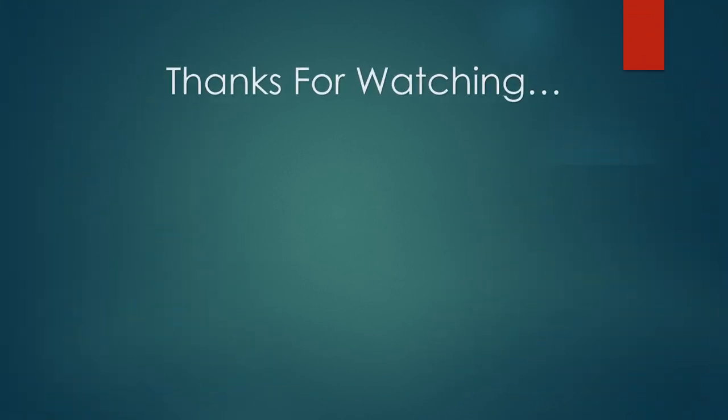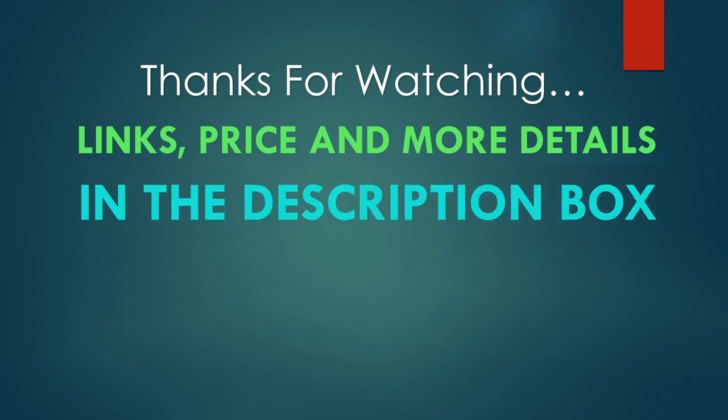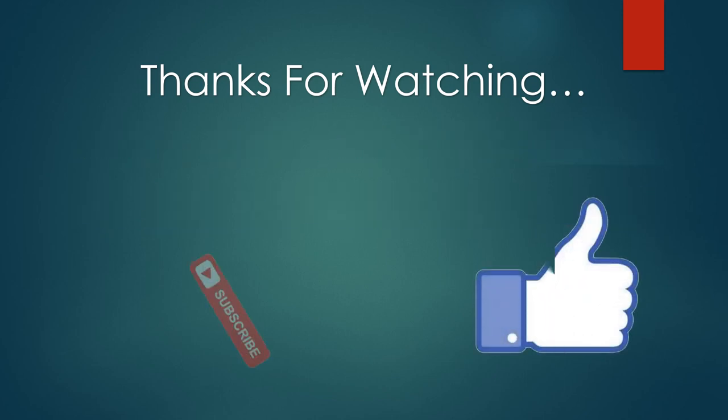Thanks for watching. You can find links, prices, and more details for these products in the description box below. If you liked this video, please like and subscribe.